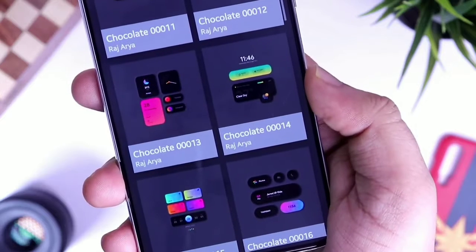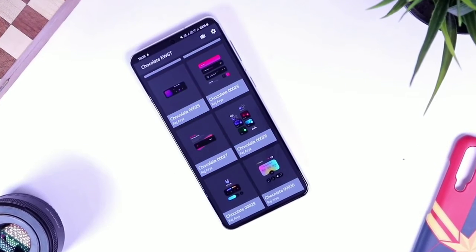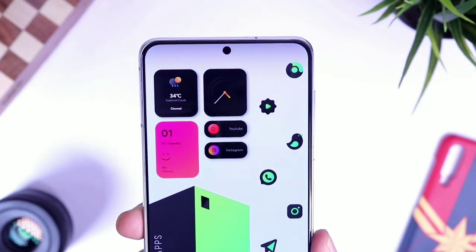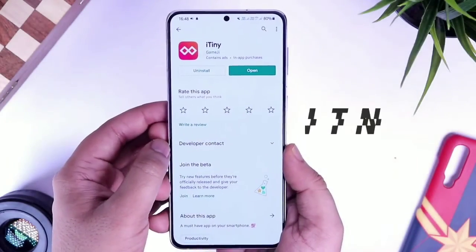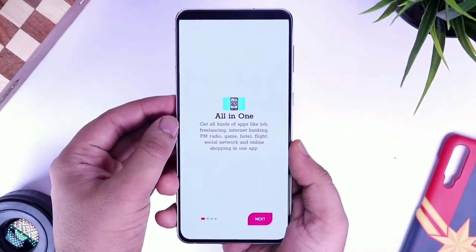It will definitely make your home screen stand out as well. It's a paid widget pack, but since you are getting a lot of premium-looking widgets, I think it's a great way to support the developer as well. This pack has got a great collection of widgets for all your customization needs, and I am sure you will definitely love it.